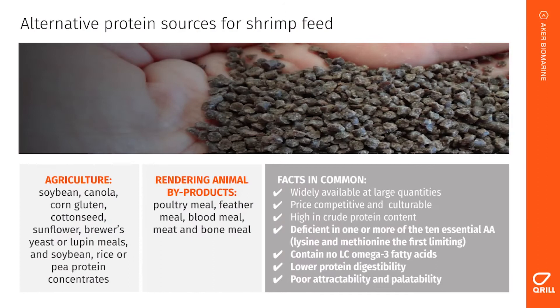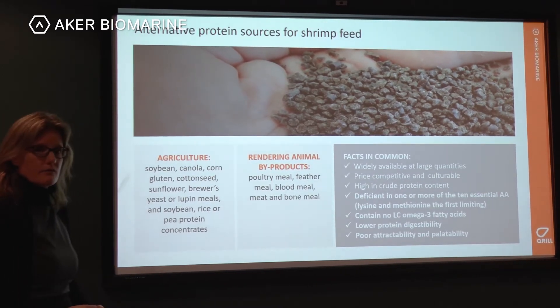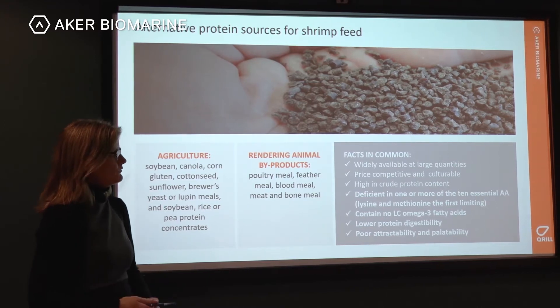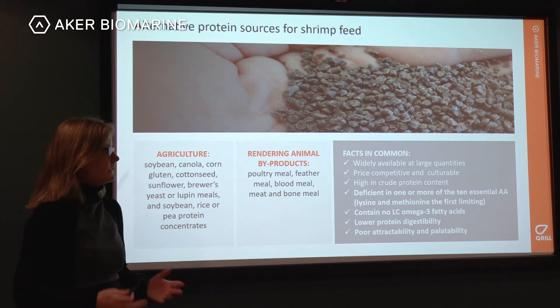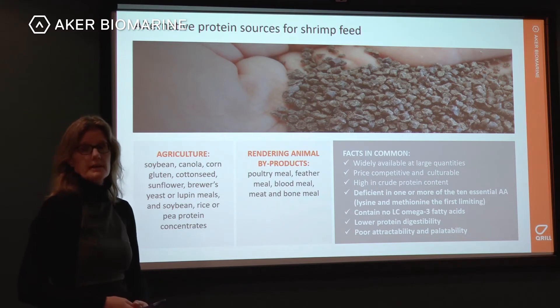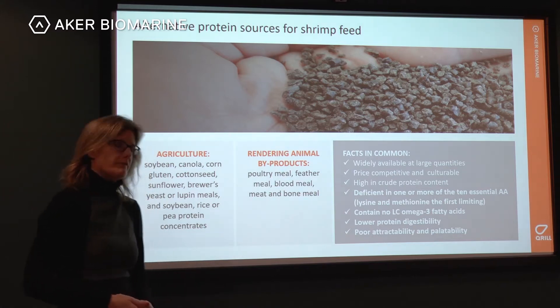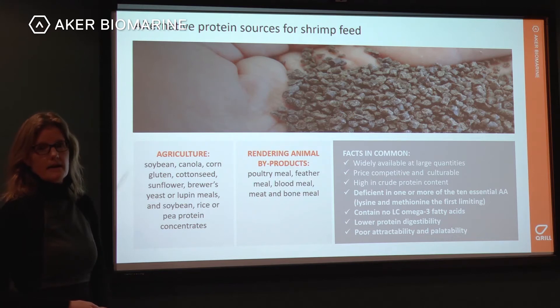Alternative protein sources from plant agriculture or animal byproducts are widely available in large quantities, price competitive, and high in crude protein. However, they can be deficient in one or more of the 10 essential amino acids — often lysine or methionine are the first limiting ones. They also do not contain long-chain omega-3 fatty acids, can have lower protein digestibility, and poor attractability and palatability.